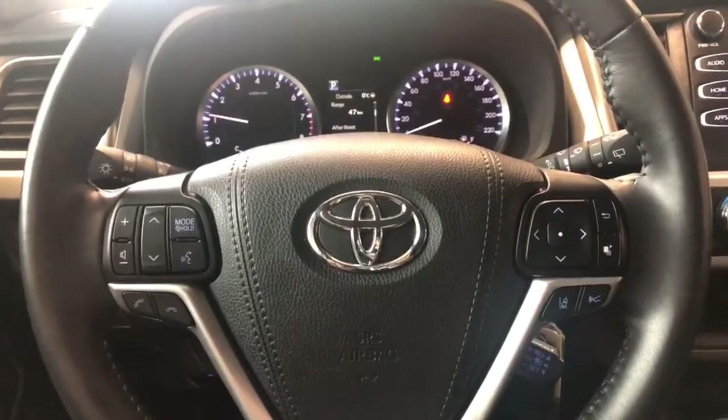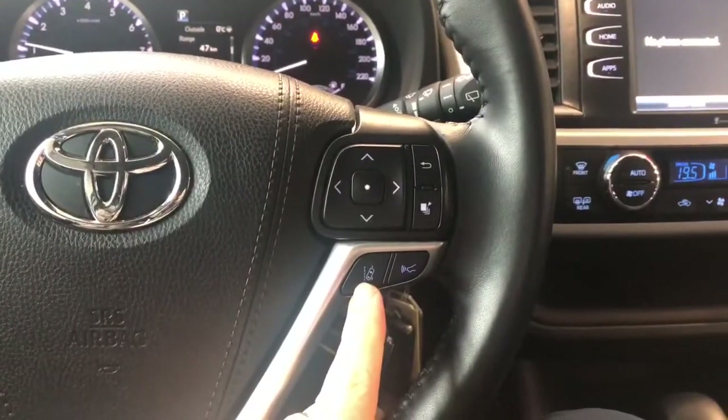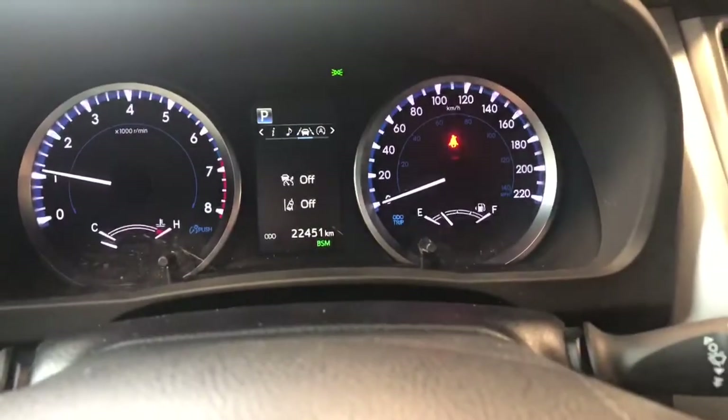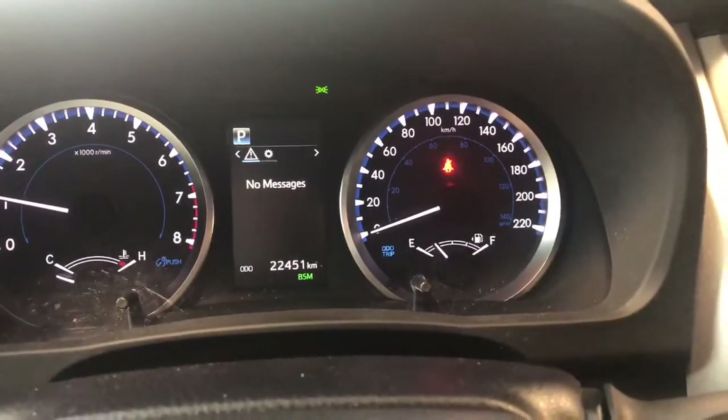On the steering wheel you have your audio controls, hands-free calling, and voice recognition. You have your Toyota Safety Sense on the right side with lane departure alert and dynamic radar cruise control. You also have these arrows up top which allow you to cycle through your multi-information display, where you can see this Highlander has 22,451 kilometers on it.